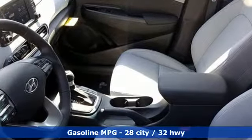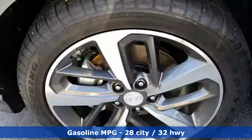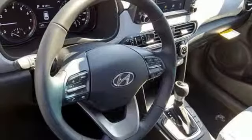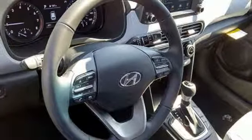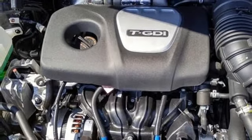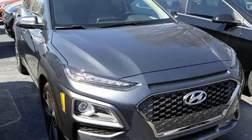Intercooled turbo inline four-cylinder engine. Front heated leather bucket seats. Streaming audio. Auto-dimming rear-view mirror. Leather steering wheel. Doors and push-button start proximity key. External memory control. Power sliding and tilting sunroof. Remote engine start smart device. And power heated mirrors.